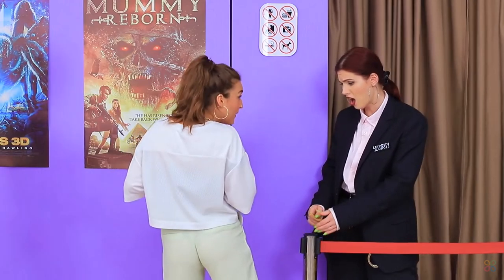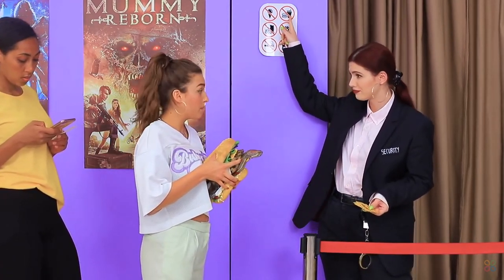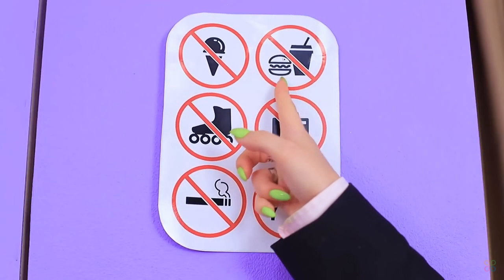My ticket is in the pocket — hang on, is that a burger with a turtle? Well, you can't bring your own turtle burger. What does this world come to? What else can't you bring? No ice creams, no food, no rollerblades, roller skates, no smoking, no cameras, no dogs.